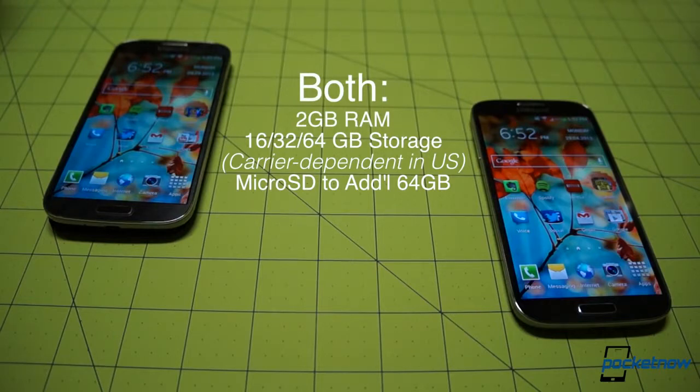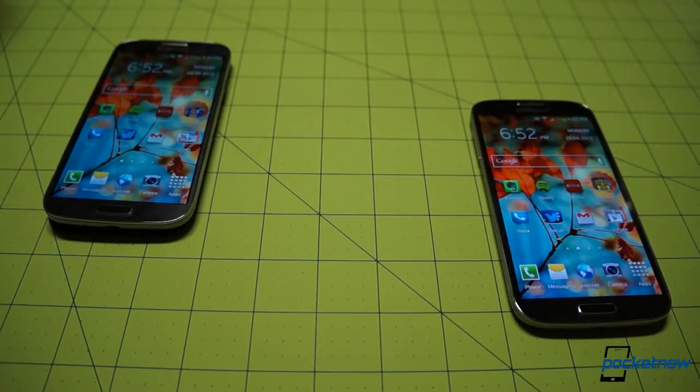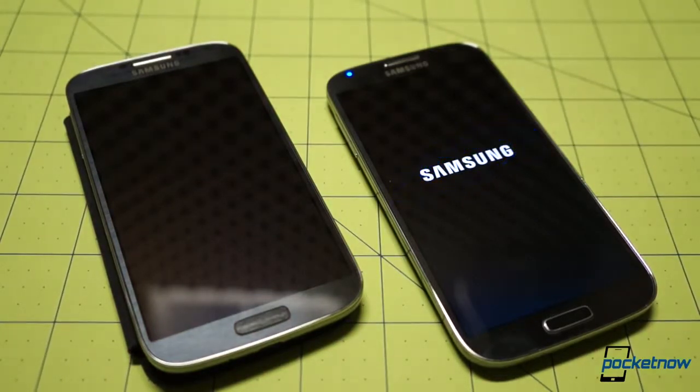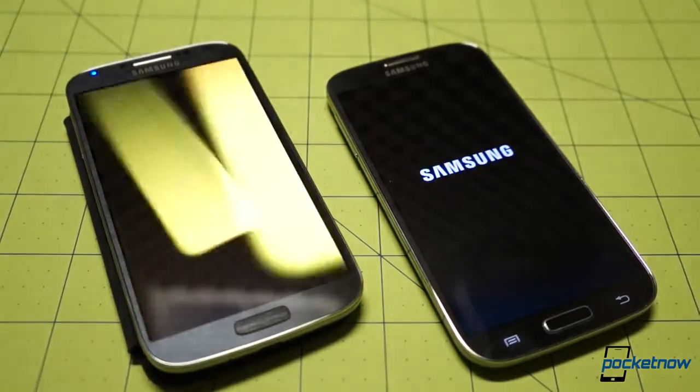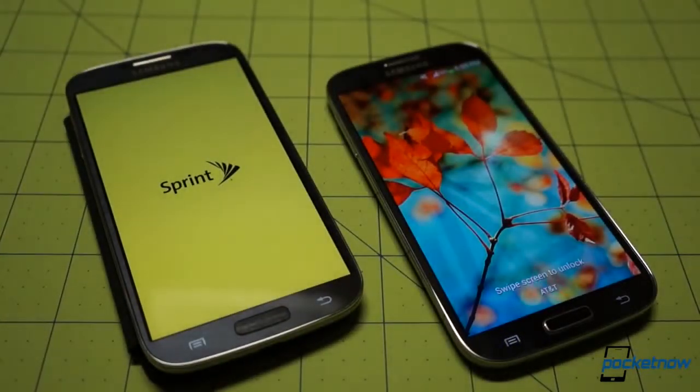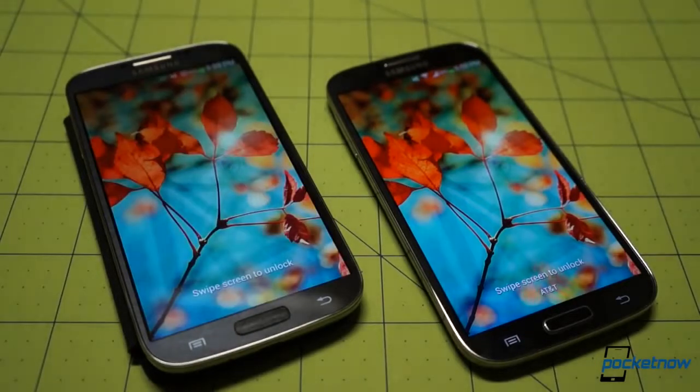Both devices carry two gigs of RAM and the usual 16, 32, or 64 gigs of onboard storage, upgradeable via microSD to an additional 64 gigs. From a forward-looking perspective, these are both very capable platforms, but some speculate that the Snapdragon variants will see a larger share of developer attention because all US variants feature the Snapdragon. That's speculation, but it's important to consider if your app or game tastes are exotic or cutting edge and you're planning on investing in either of these devices for the long haul.